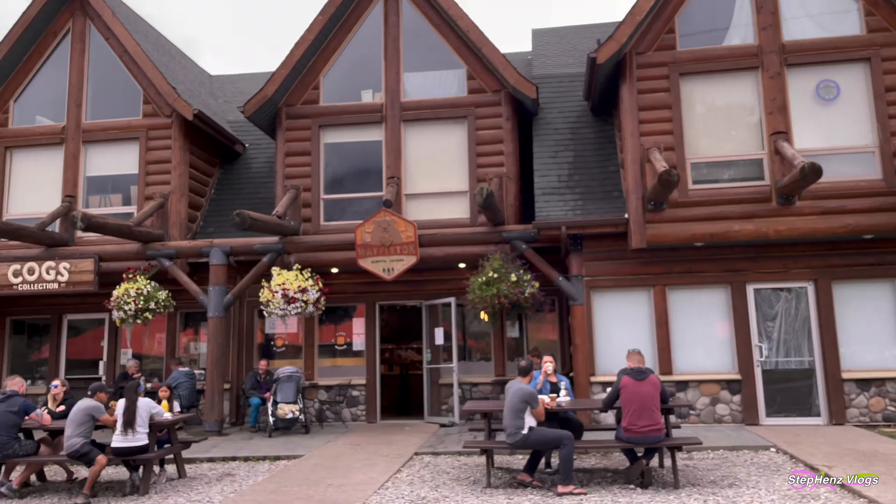We stayed on the 6th floor. The room is bigger than what we expected. We love that the room has a balcony and gave us a panoramic view of Waterton National Park. If Waterton's most photographed feature is calling your name, definitely budget for a night or two at the historic and picturesque Prince of Wales Hotel. For us, it was worth the splurge because of the ambience — and this balcony view of the lake and the town is superb.